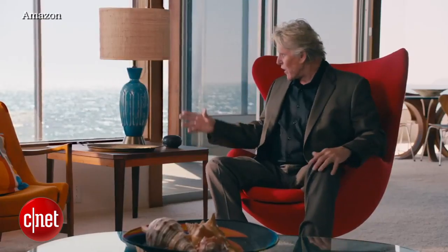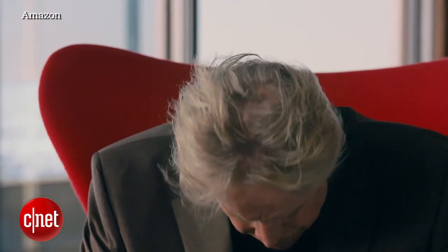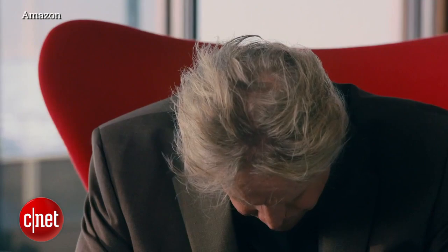If you're like me, you like talking to things. But it's frustrating when things don't listen — especially high-tech things. He's really not going to convince me to buy anything.